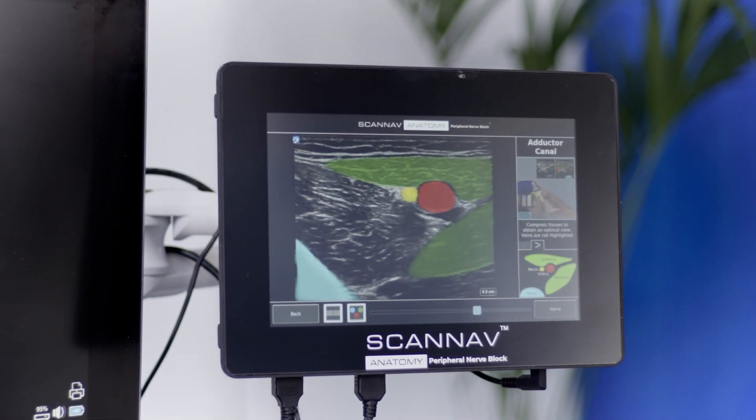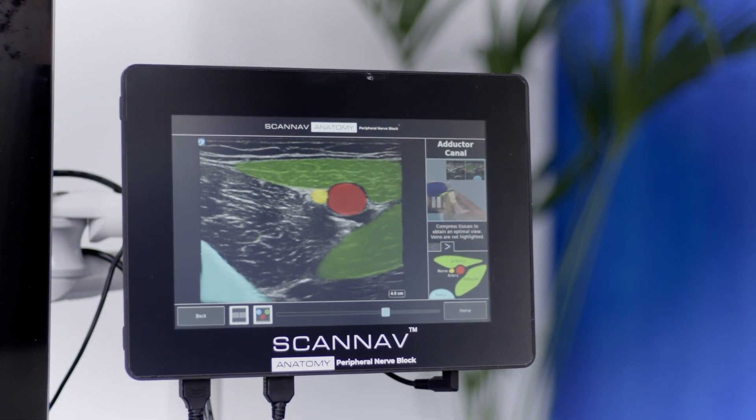ScanNav Anatomy PNB — a powerful cutting-edge technology driven by AI.